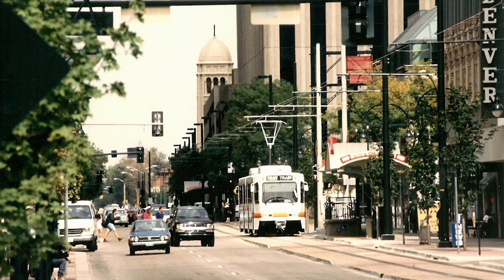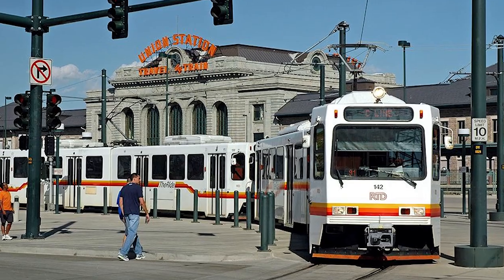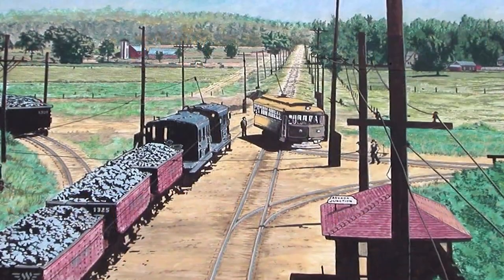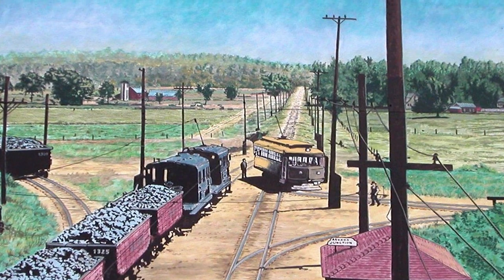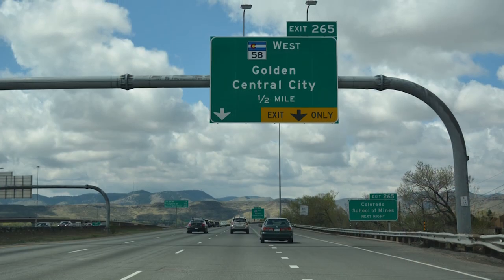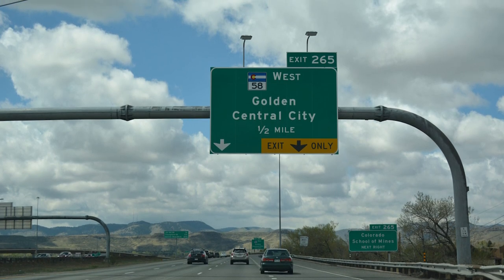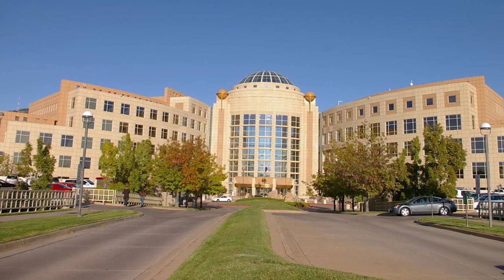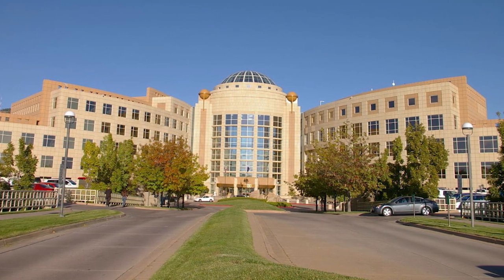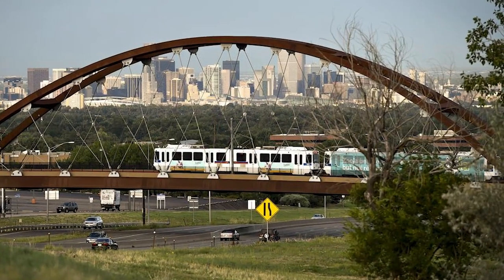Trolley rails returned to the Denver area in 1994, with the opening of RTD's first light rail segment in central Denver. While the original Route 83 and Route 84 interurban tracks are long gone into Golden, and while much of the Route 83 line is today obliterated by Highway 58, RTD's W line offers light rail service to the Jefferson County Government Center, not far from downtown Golden. The W line follows the original standard gauge interurban alignment for much of its route between Denver and Federal Center.